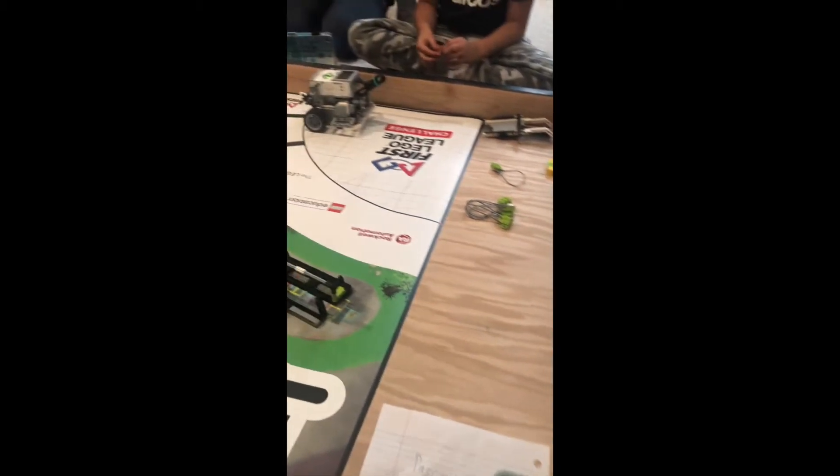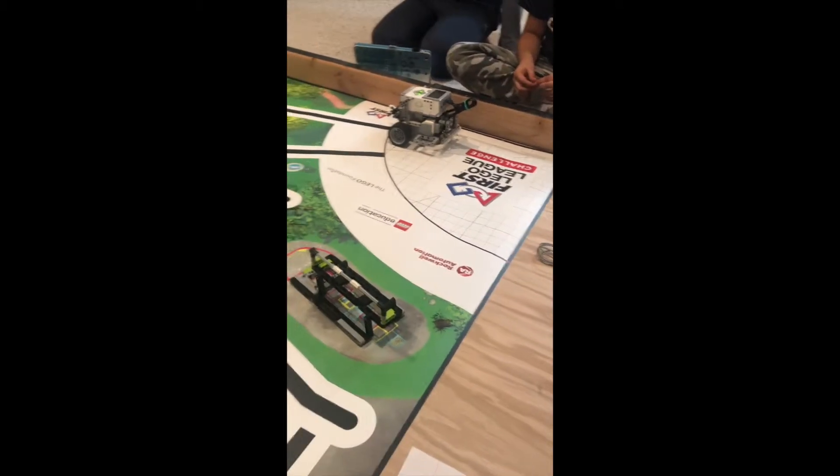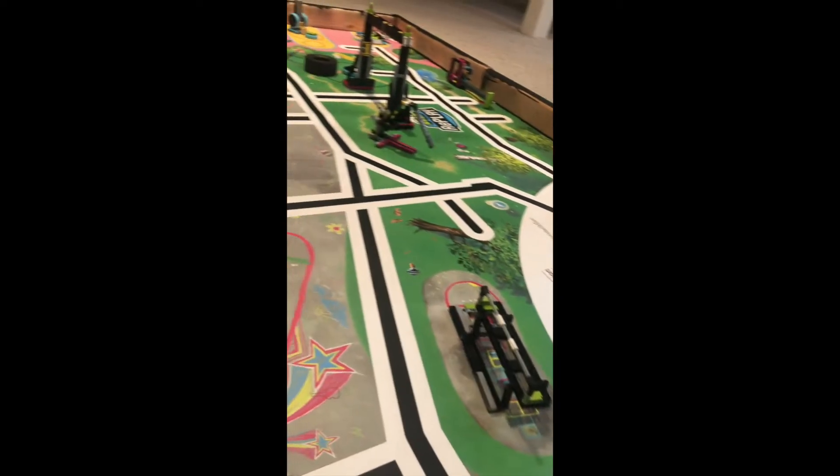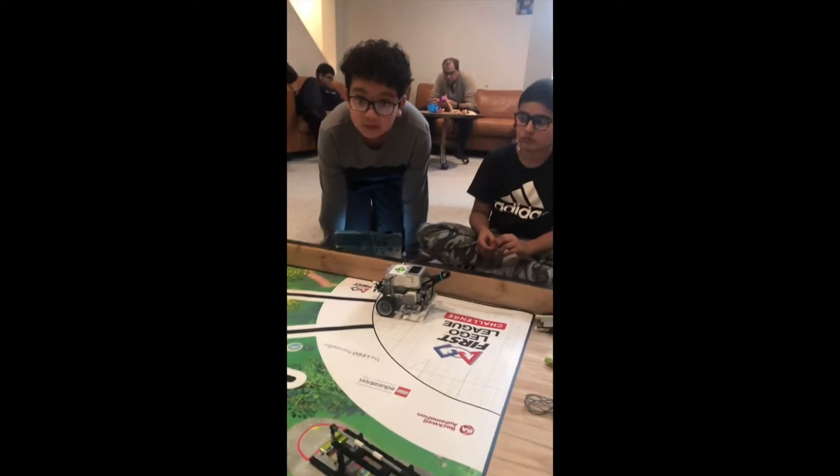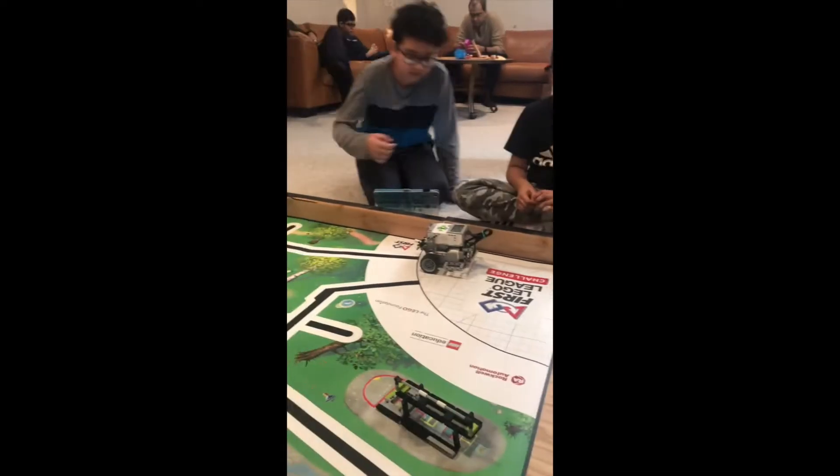Good morning guys, this is team number 51356. Saturday morning, getting ready for match number two. This is our small inspection area — all our extensions are fitting in a small area. This is our robot. As per the FLL standards, all our missions are set up on the field.